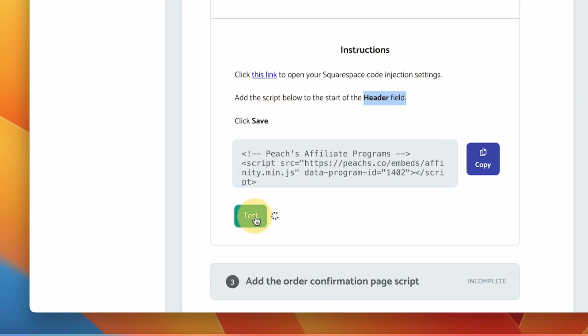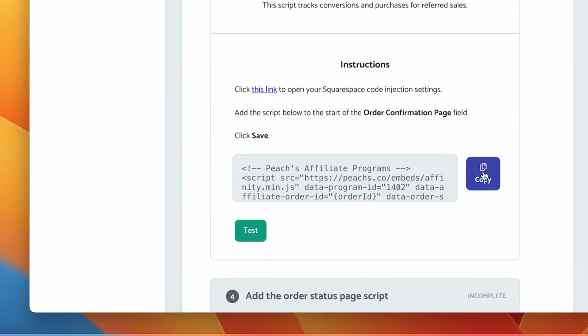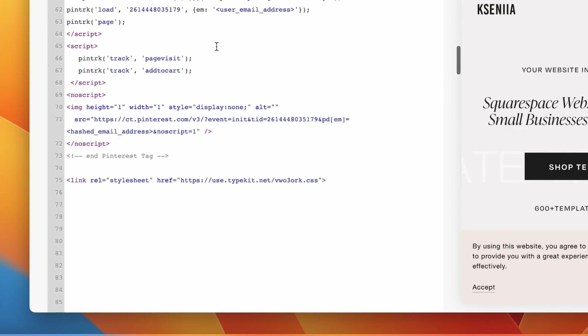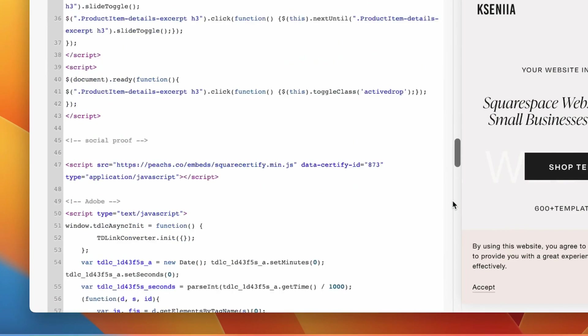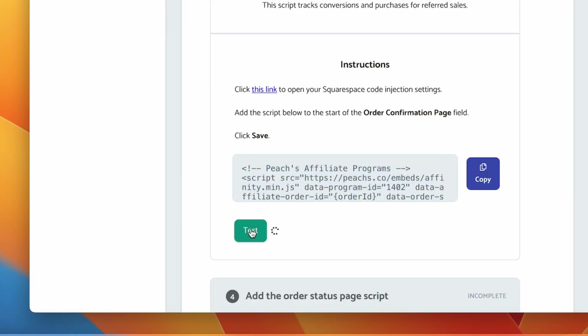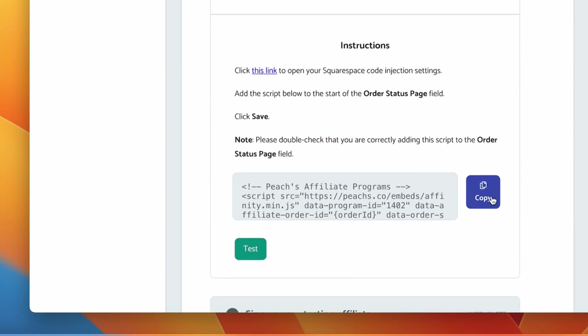Now we can test it — success. For the next step, copy this snippet and paste it in the order confirmation page, which is also located here. Just scroll down until you see the order confirmation page and click Save again. Let's test it — success. Now we're going to do the same for the order status page. Let's test that one too — beautiful.